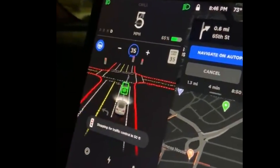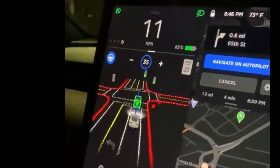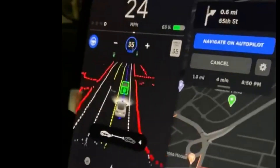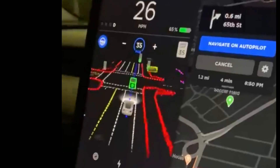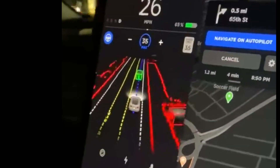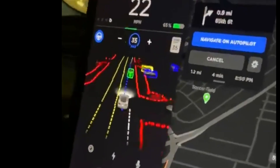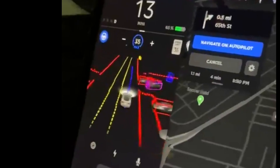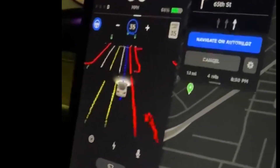I found some videos online and I stabilized and zoomed them in so we can see things a lot clearer. Notice the whole surface area of the streets is identified with a red outline, your path is shown as a set of blue dots, and cars are now boxed. This is very similar to what we saw months ago from some leaked software.